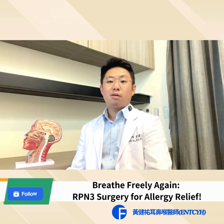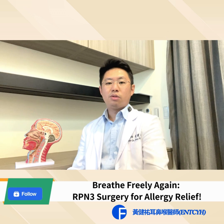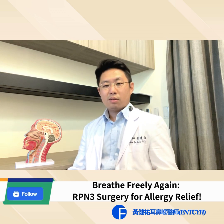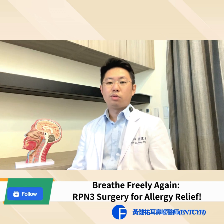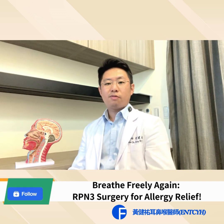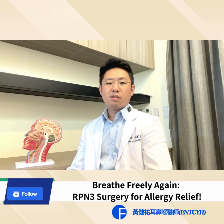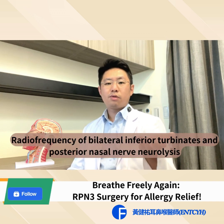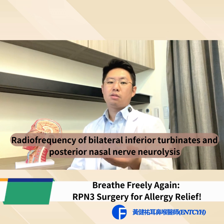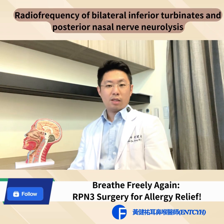How does it come? When will people need this kind of surgery? Today I will use a brief introduction to tell you what the surgery is about, and when and who should have it. This surgery has a very short name — it's called RPN3. The full name is Radiofrequency of Bilateral Inferior Turbinate and Posterior Nasal Nerve Neuralysis. Basically it's composed of two kinds of surgery.